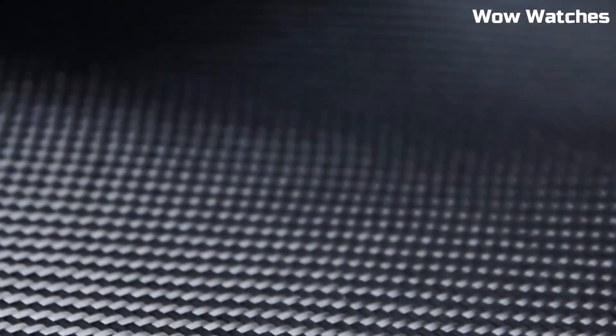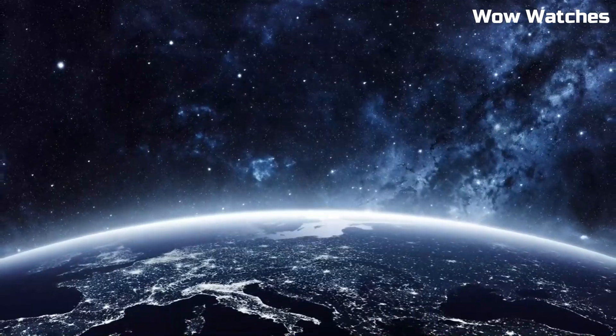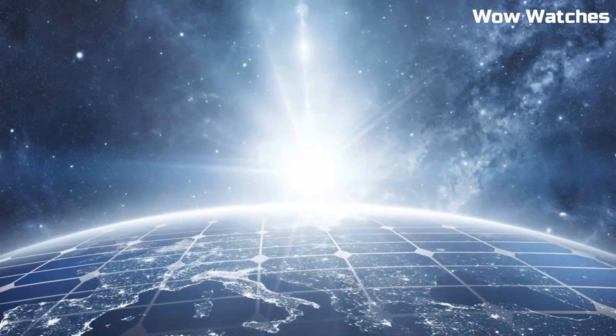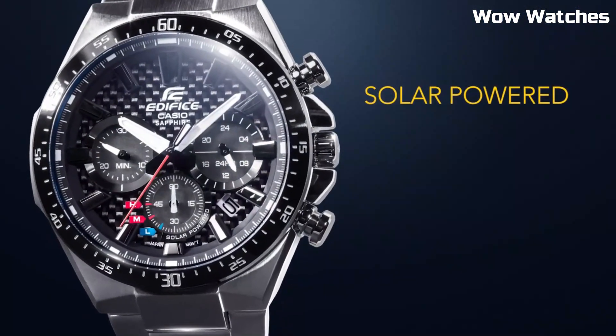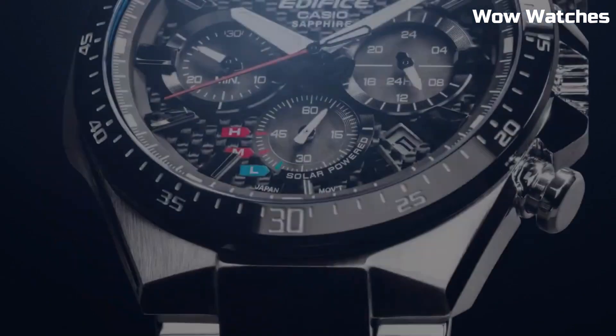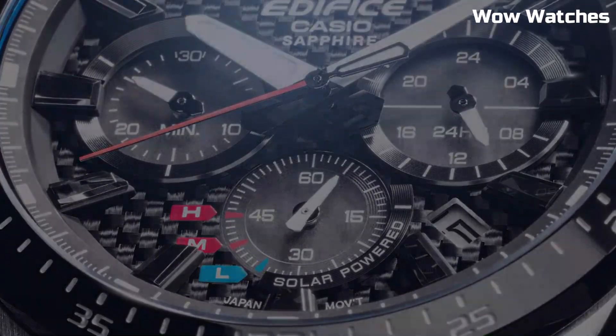Water-resistant and equipped with a stopwatch function, it's versatile for various occasions and activities. The EFS-S510D showcases Casio's commitment to combining style and functionality, making it a top choice for those who appreciate both classic design and modern technology in their wristwatch.